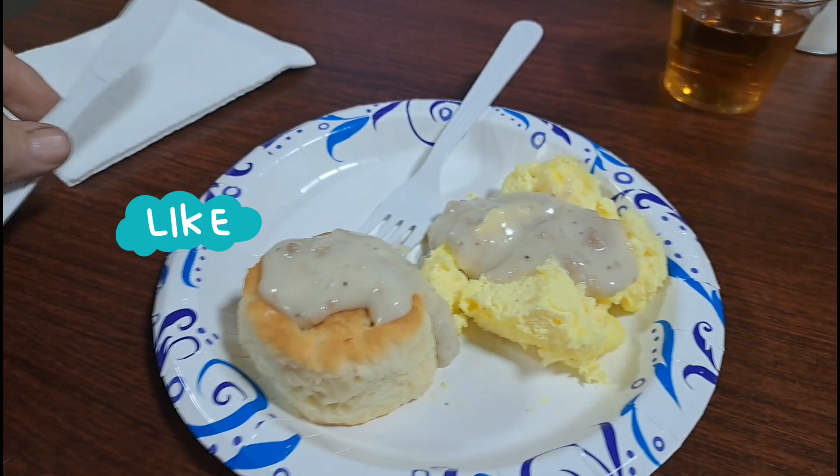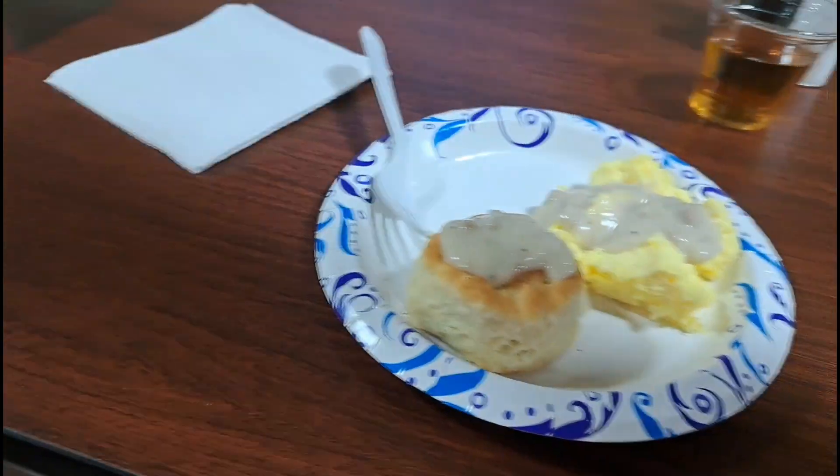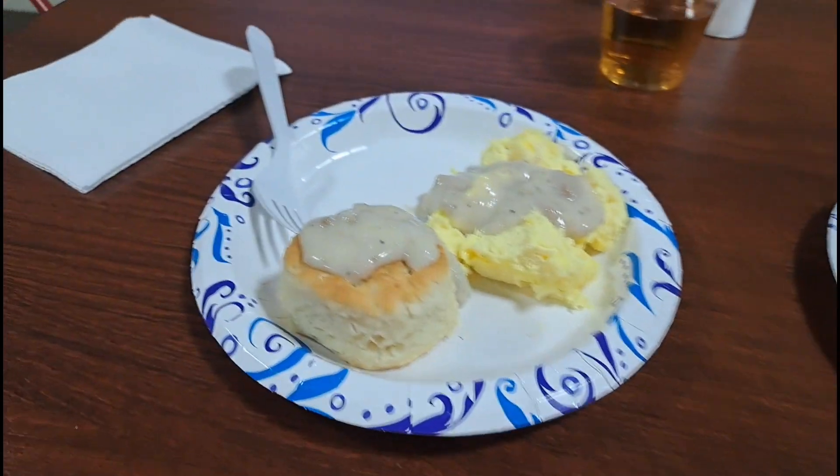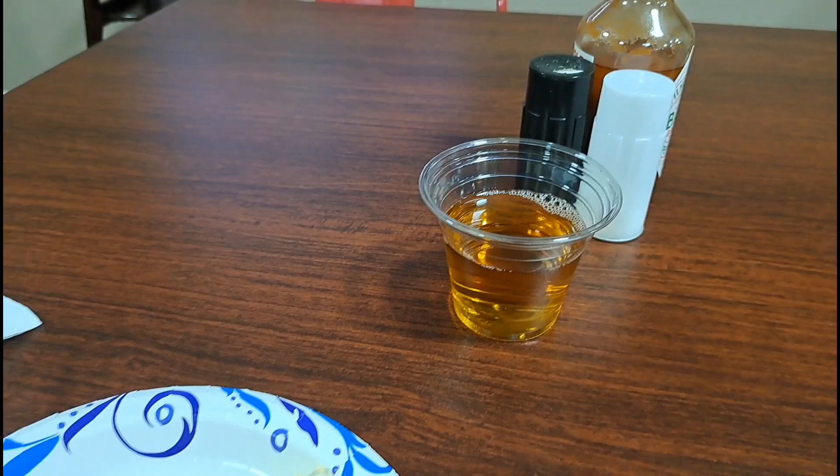I went with the scrambled eggs and the biscuit with gravy on top of both, and apple juice instead of orange juice.